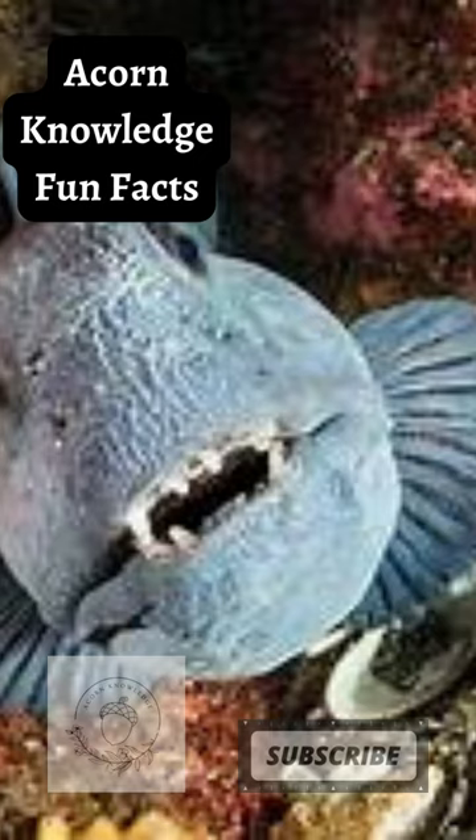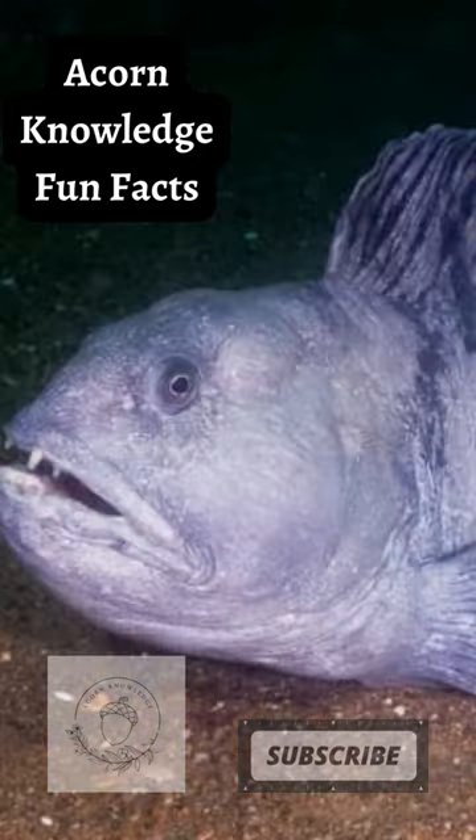Atlantic Wolffish live in very cold water. A natural antifreeze runs in their blood. They are able to move between areas of higher and lower salinity without damage. Their bodies excrete salt ions in high salinity areas and absorb them in low salinity areas.